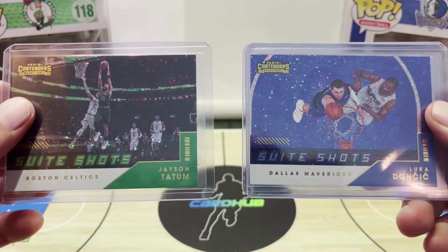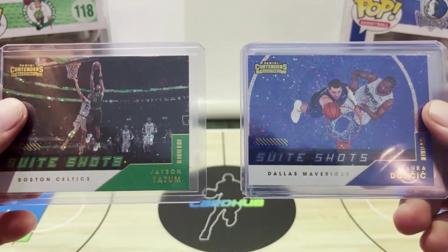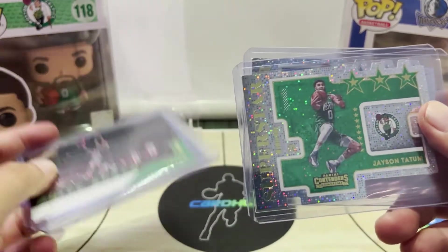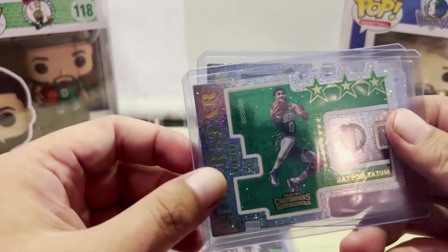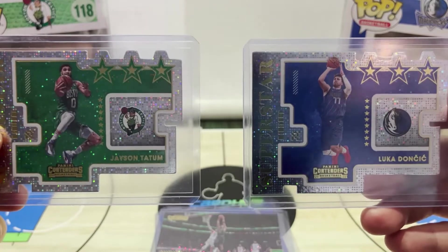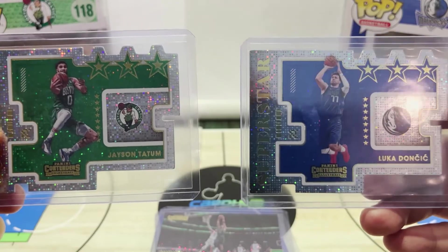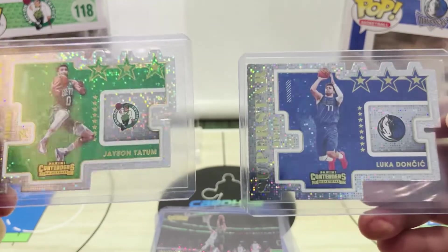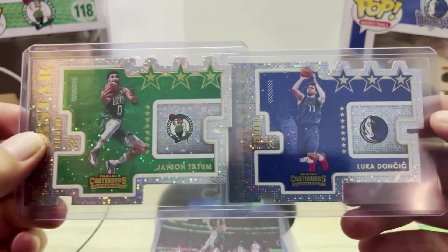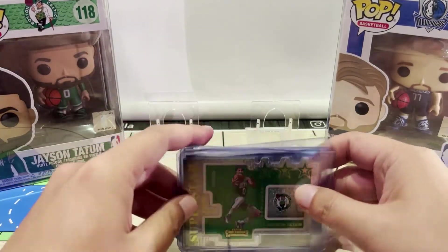The first pair is the Contenders Sweet Shots — nice looking horizontal cards. The next two are the Superstar Die Cut horizontal cards, also really nice cards to add to my collection. I got these from Com C, and all of the Tatum and Doncic cards I'm going to be showing are from Com C.